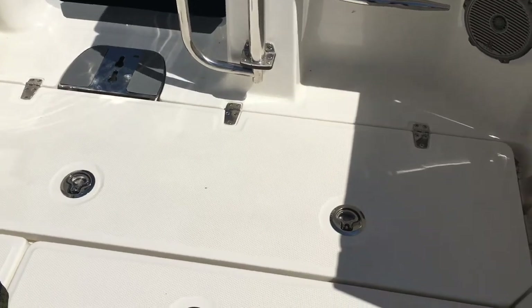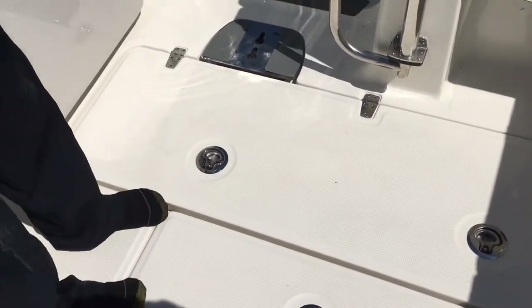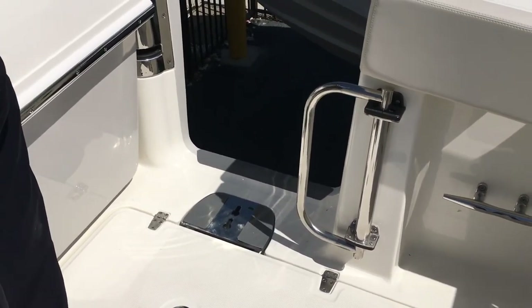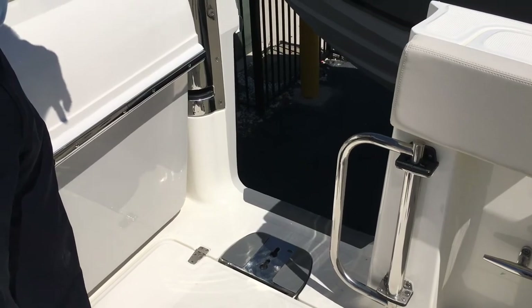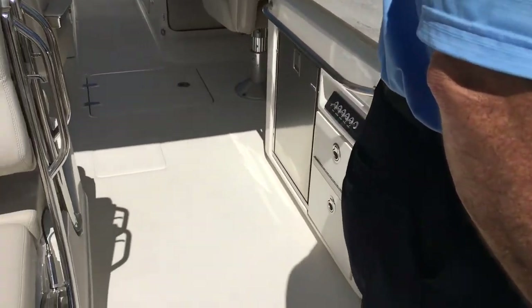The live box, the fish well, fish boxes are right here — you've got one on either side, very convenient when you're bringing the fish in. You can just put them right into the box versus bringing them up over the gunnel, which is where a lot of fishermen lose their fish. So the dive door is fantastic.